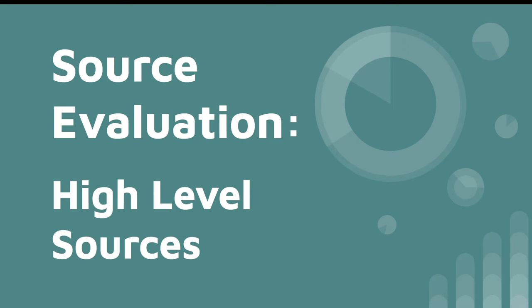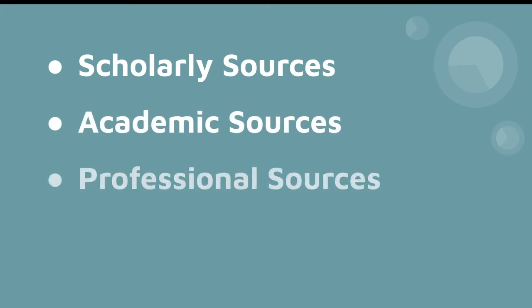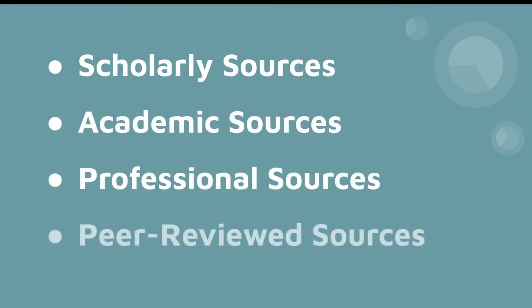Hello, Bruins. This video is part of Morris Library's Source Evaluation Series, where we discuss different types of sources and how you can make sure you're meeting requirements set by your instructor. Today, we'll cover a group of terms that mean similar things. These are scholarly, academic, and professional sources. We'll also touch on peer-reviewed sources. All of these source types go a step beyond the credible or trustworthy sources discussed in our previous video in terms of the reliability of the information.